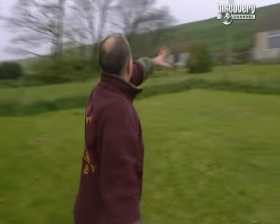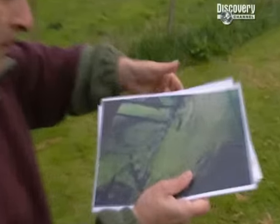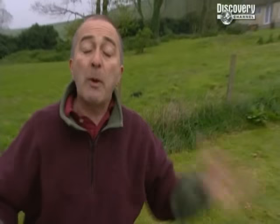The owners of these two bungalows have found lots of pottery in their back garden, and they've discovered lots of lumps and bumps in the fields around them. Naturally, they're wondering what it's all about, and who was living here hundreds, if not thousands, of years ago. Time Team have got just three days to come up with some answers.